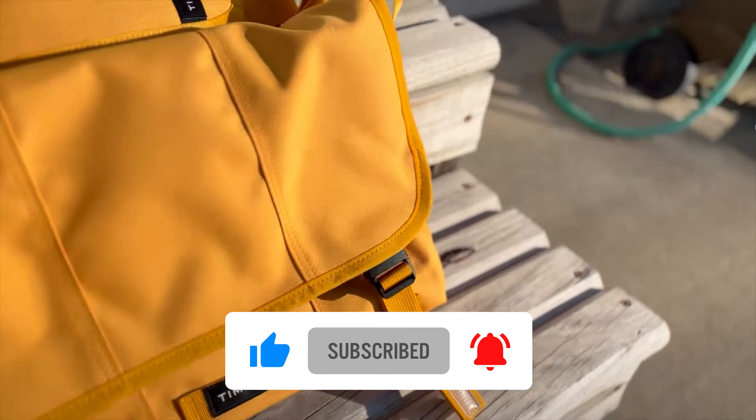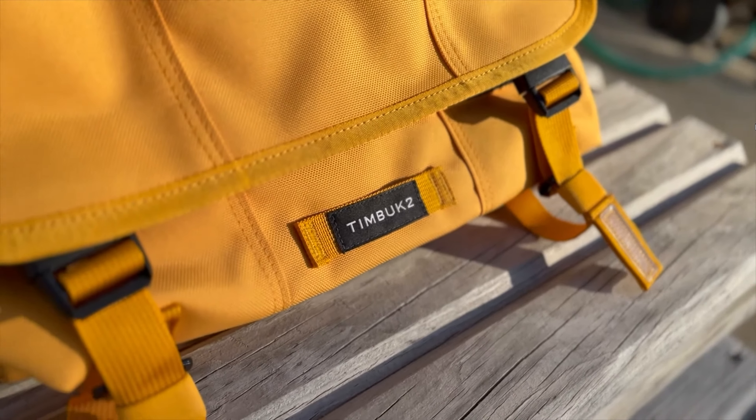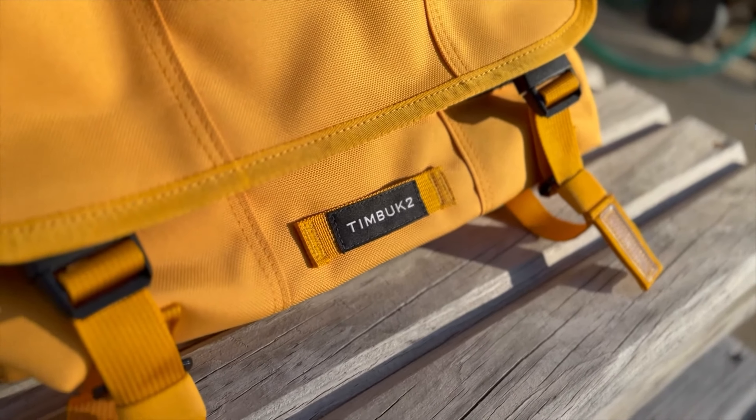This is product number one on my list — the Astara Computer Messenger Bag — my choice for the best overall. Let's dive in: this bag stands out as a top pick for its blend of functionality and style, perfect for anyone on the go. The bag is crafted from durable, water-resistant canvas, ensuring it can handle the wear and tear of daily commuting or travel. It's spacious enough to fit laptops up to 17.3 inches, which is a big plus for those who need to carry larger devices. Additionally, it includes multiple compartments and pockets, perfect for organizing accessories, documents, and even smaller electronics like tablets and phones.